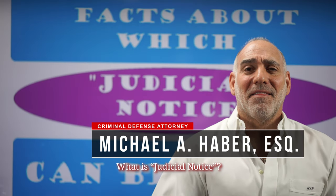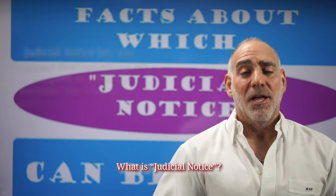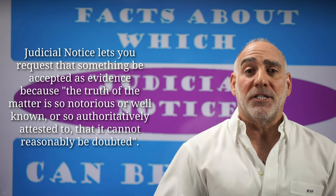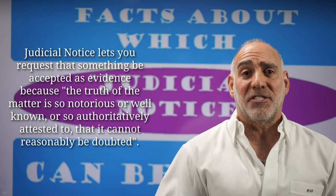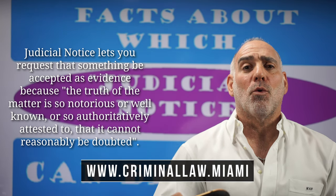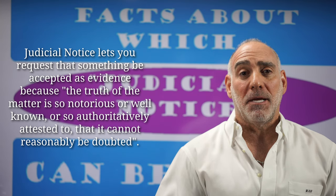Hi, this is Mike Haber. Thanks for asking me: what is judicial notice? Judicial notice is a legal concept that permits a party to request that a fact or facts be introduced into evidence at a trial where the truth of that matter is so notorious or well-known or so authoritatively attested to that it cannot reasonably be doubted.